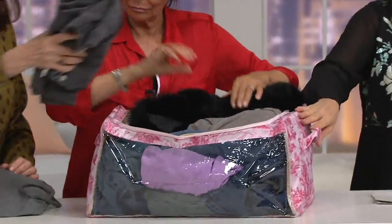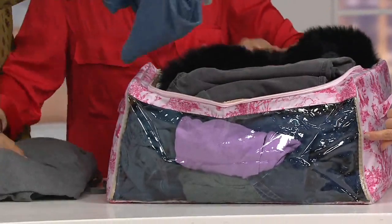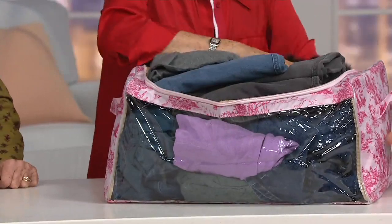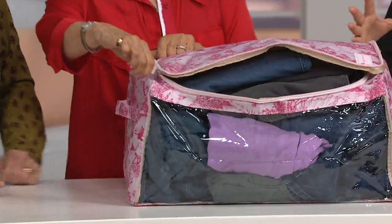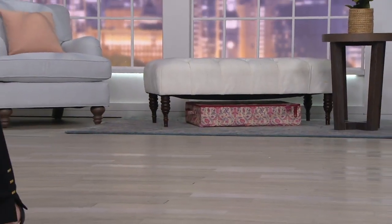They're malleable, they're sturdy. The zippers are very sturdy and strong, so they're not just going to pull apart the first time you use them. Everything is very well made. The peekaboo chest is 20 inches long, 14 and a half inches wide, and almost 10 inches high. So it's a good mid-range size.